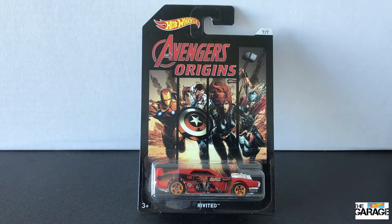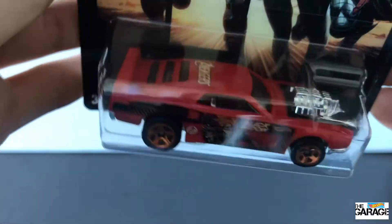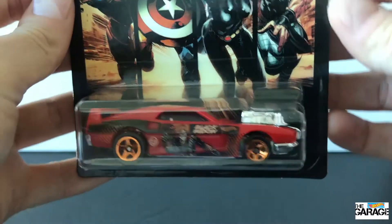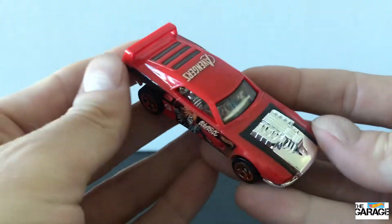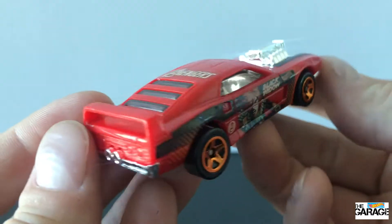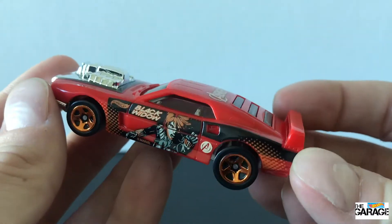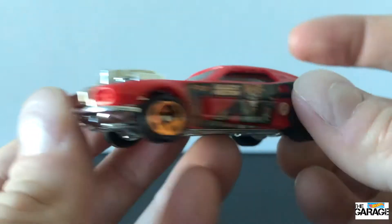Last up, we have Black Widow on Riveted. This looks like a big muscle car — it's pretty cool. The artwork is split into four for the four characters: Iron Man, Captain America, Black Widow and Thor, all on this one. The black card is nice too. I think the decals on this car are plentiful — Black Widow looks good. I'm not sure about that bronzy colour wheel, but the big chrome engine up the front is great. It's got clear windows to see the interior. I like this car, it's pretty nice.